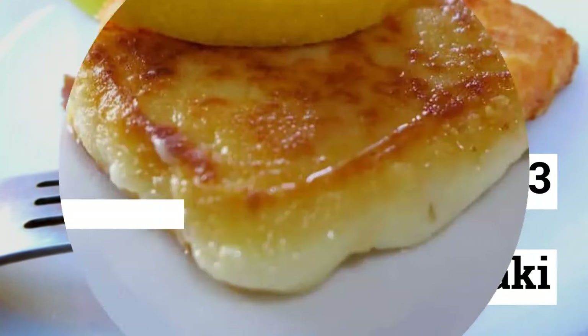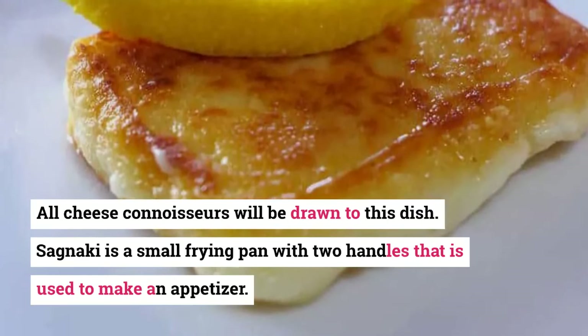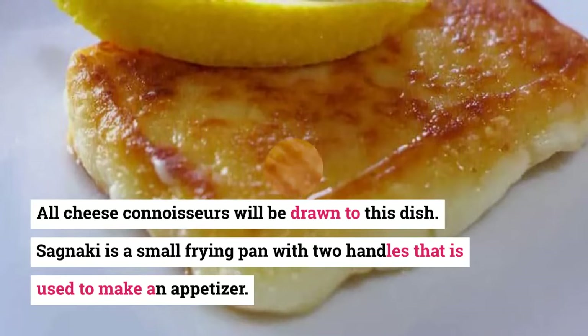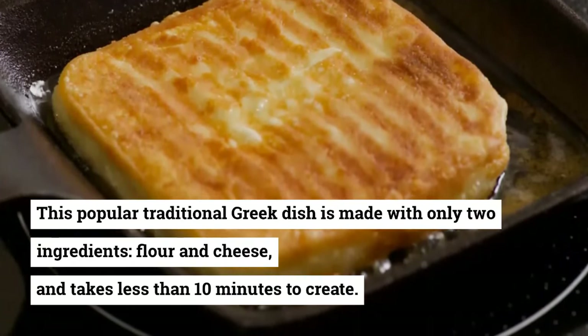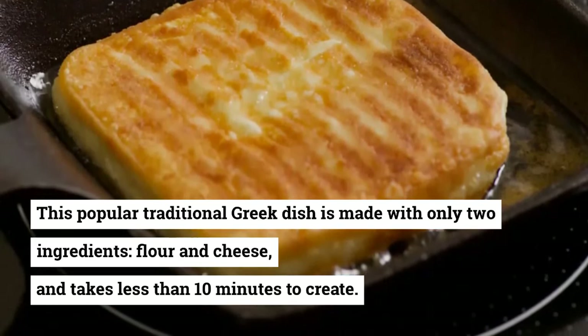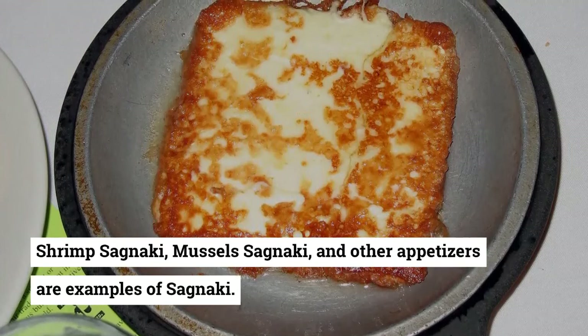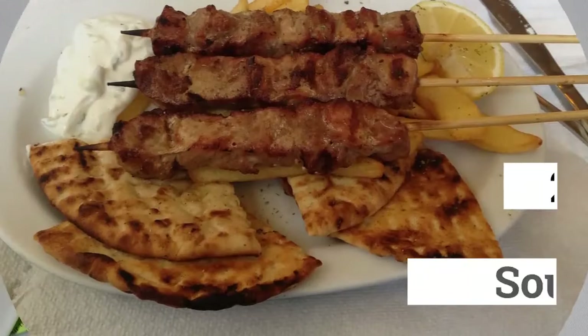23. Saganaki. All cheese connoisseurs will be drawn to this dish. Saganaki is a small frying pan with two handles used to make an appetizer. This popular traditional Greek dish is made with only two ingredients — flour and cheese — and takes less than 10 minutes to create. Shrimp saganaki, mussel saganaki, and other appetizers are examples of saganaki variations.